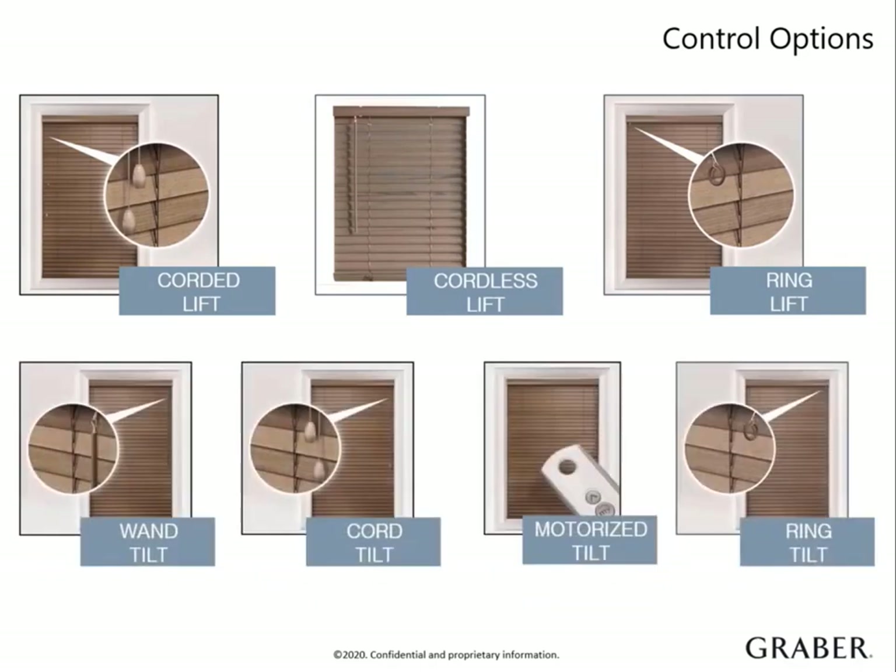There are four options for tilting the slats: wand tilt, cord tilt, motorized tilt, and ring tilt. When trying to decide, there are a few things to keep in mind. Cord tilt closes tighter than wand tilt. Motorized tilt is the best choice for convenience and control and is only available with our wood and composite collections. Ring tilt, like the ring lift, will require a sky pull and is an alternative for high up windows when motorization may not be an option.